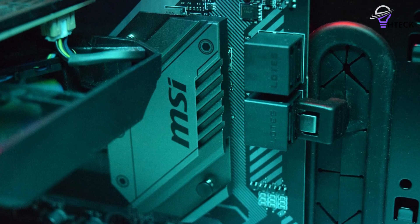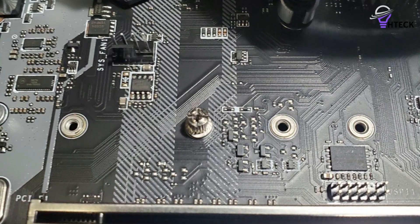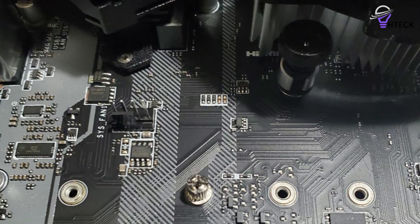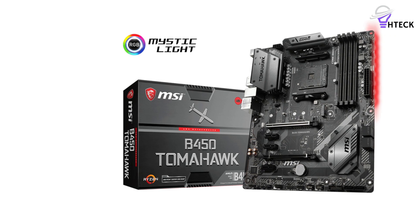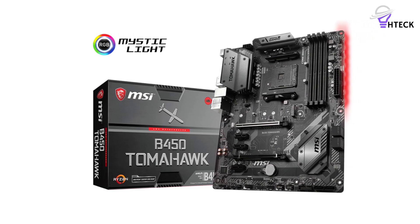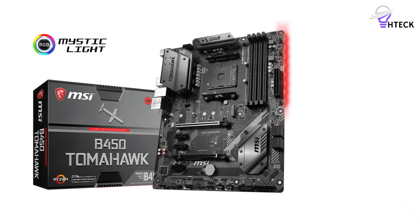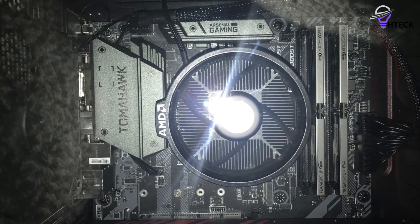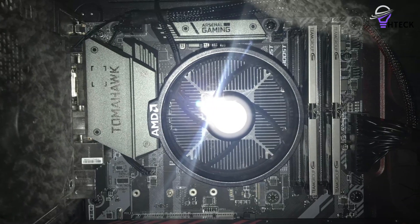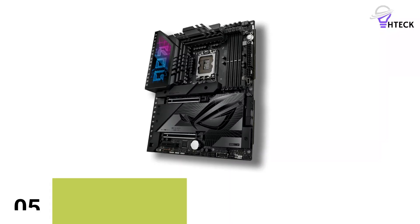You essentially get everything you'd typically need on a desktop motherboard, with the addition of a quality VRM that operates at very safe temperatures, even with an overclocked Ryzen 7 processor. MSI hasn't skimped on the VRM components or on cooling either, providing big heatsinks on both the V-Core and SOC VRM. Price to performance, the MSI B450 Tomahawk is hands-down the best value all-rounder available at the moment.